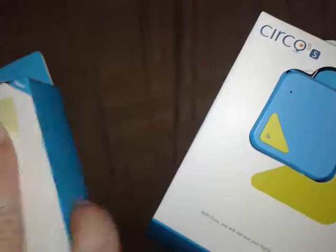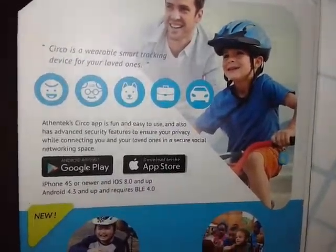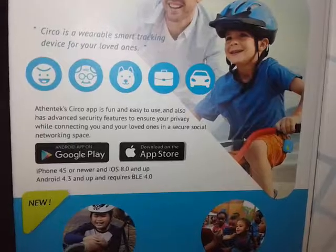I've already pulled the inside out because I struggle with boxes, especially one-handed. So this is the device and it's tiny. Let's see what else we've got on here.